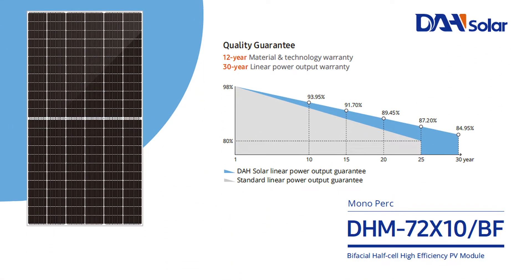Our modules are guaranteed a linear power output generation of up to 87.2% after 25 years, which is significantly higher compared to the industry standard guarantee of 80%.